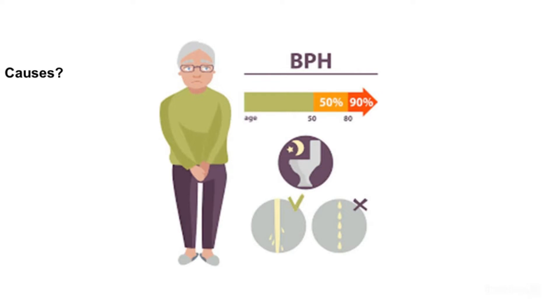Another theory is about the role of dihydrotestosterone. This male hormone supports prostate development. Some studies show that older males continue to have higher levels of dihydrotestosterone in the prostate even as overall testosterone levels go down.